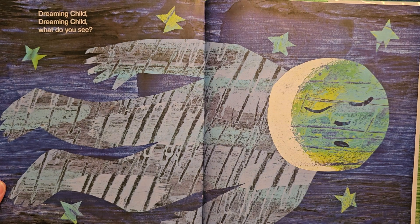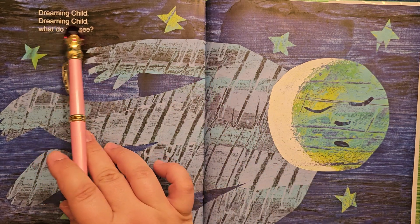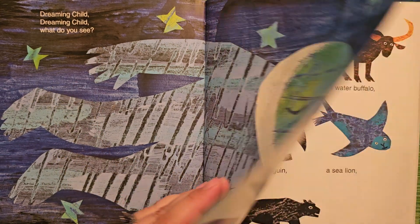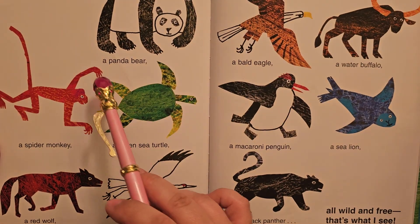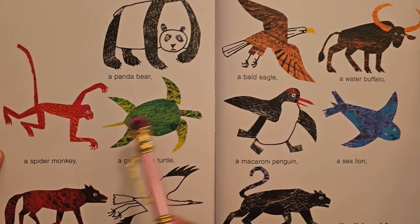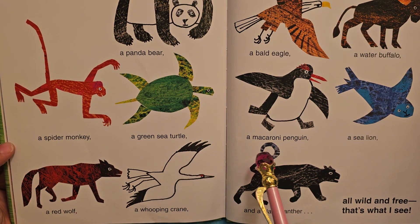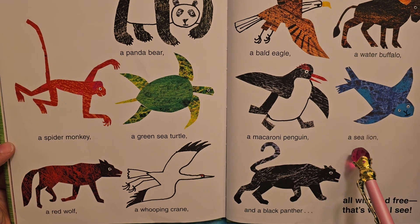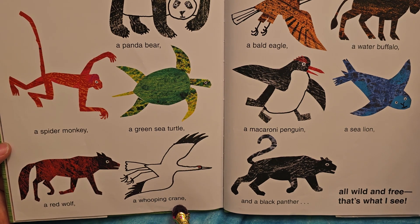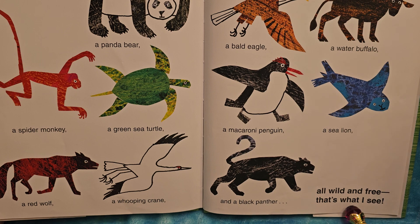Here's the dreaming child — I see the moon and the earth, kind of a spaceship body. Dreaming child, dreaming child, what do you see? I see a panda bear, a bald eagle, a water buffalo, a spider monkey, a green sea turtle, a macaroni penguin, a sea lion, a red wolf, a whooping crane, and a black panther — all wild and free, that's what I see.